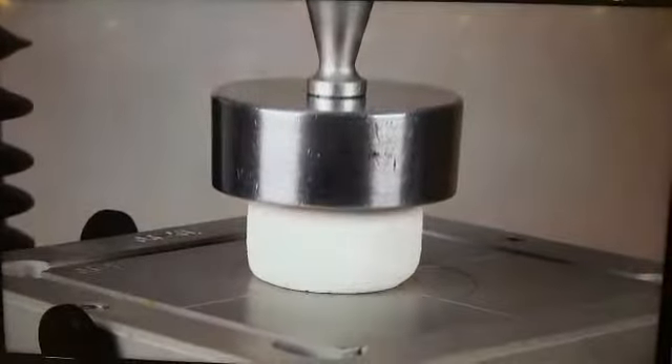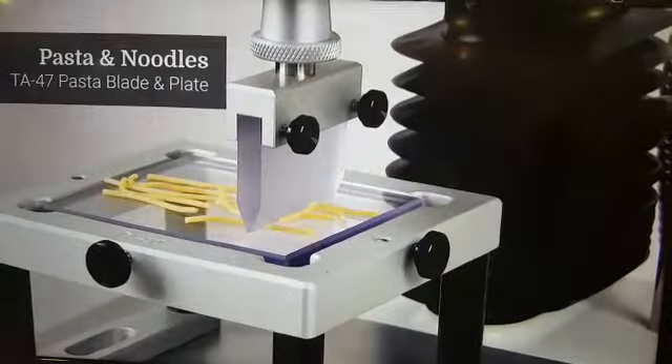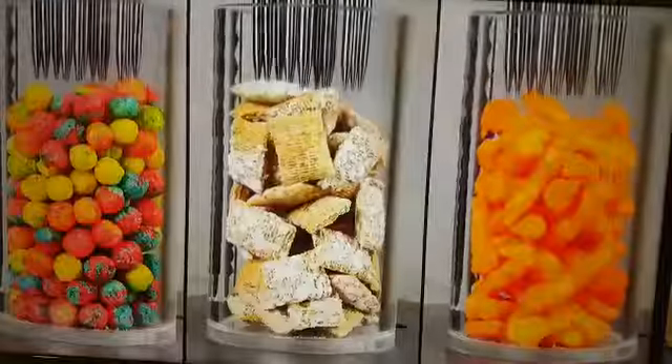A lot of companies want really precise data on crunchiness and resilience. Our whole challenge is measuring those properties and figuring out how you actually do that.